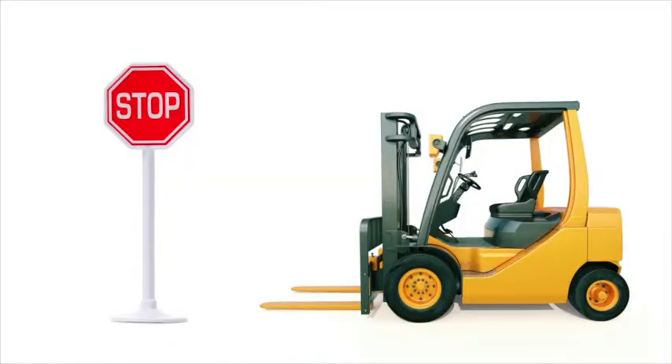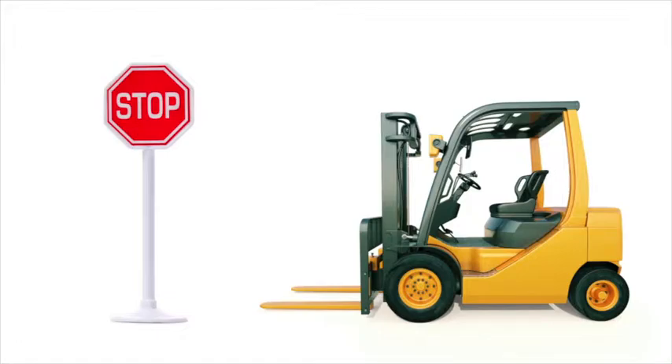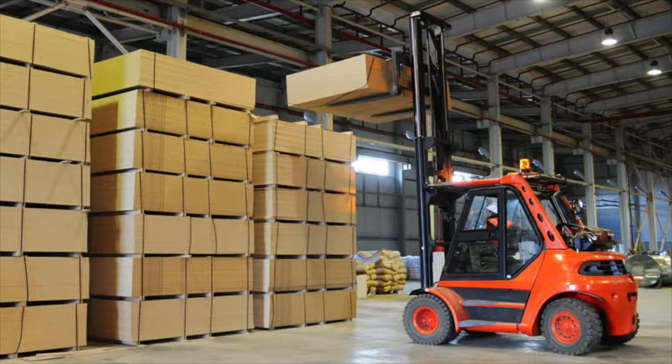Never raise or lower the forks unless the forklift is stopped and the brake is set. Be extra careful when tilting loads. Never tilt forward with forks elevated except when picking up or depositing the load. Never tilt the load forward while traveling, as this reduces the stability of the load.